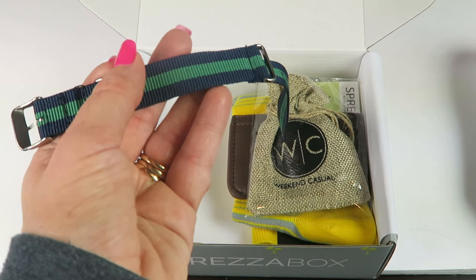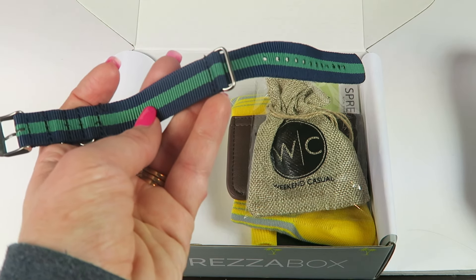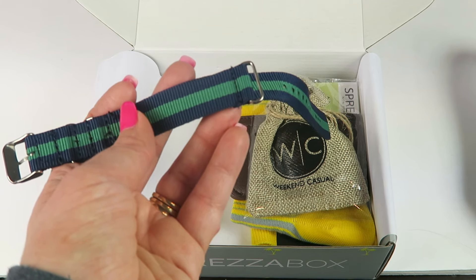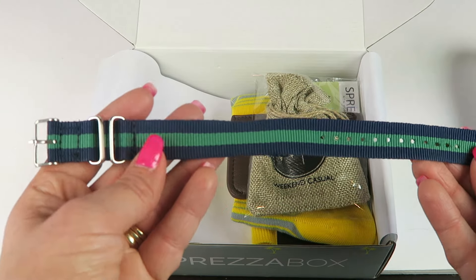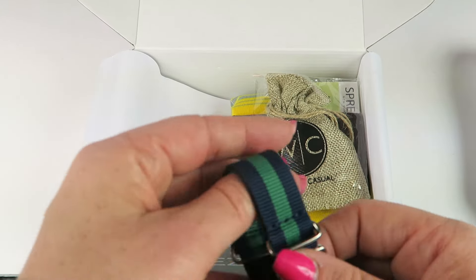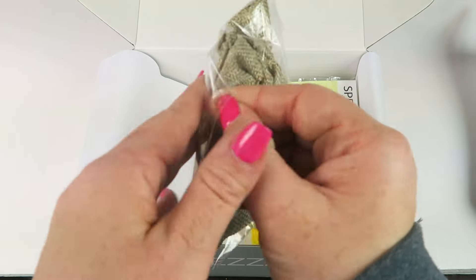We have a Martinero NATO Watch Strap. Retails for $15. It says this is the perfect way to dress down any watch. It's easy to switch on and off so that you can match any outfit. They make beautiful high-quality watches for under $500. They come with both a leather and NATO strap. Use your strap for your current watch until you pick up a new one from Martinero. My husband has a watch from a jewelry store that fastens differently, but if you have a compatible watch, you can switch it out and go casual.